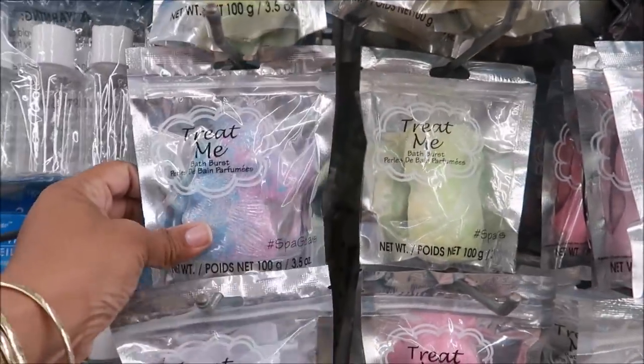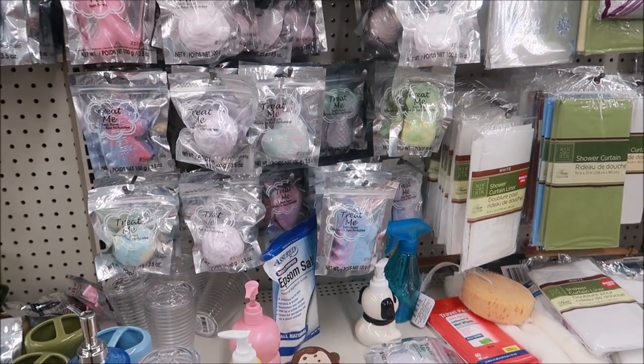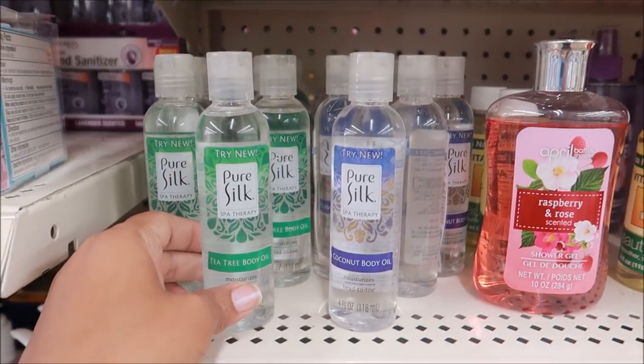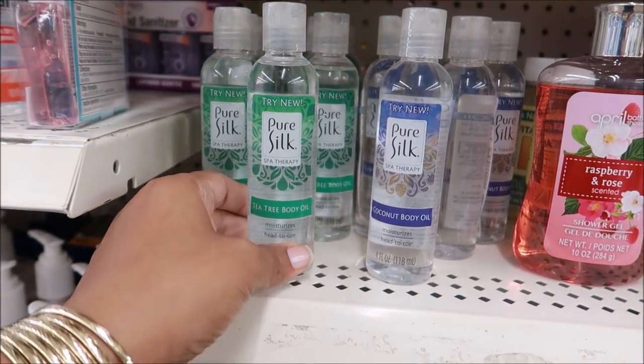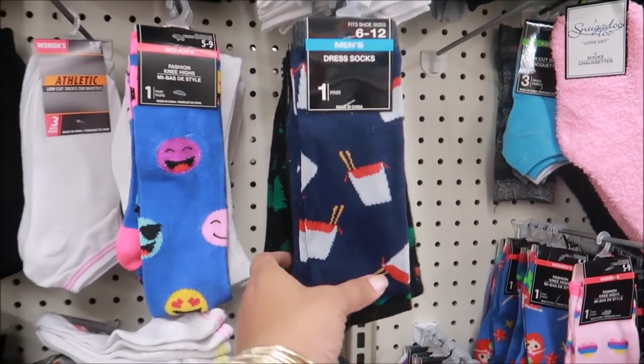There are still a lot of the pineapple and unicorn items — I guess nobody is really picking those up because they've been there for a while. I'm also seeing these again: the Pure Silk Tea Tree body oil and the coconut body oil. And I found more socks!